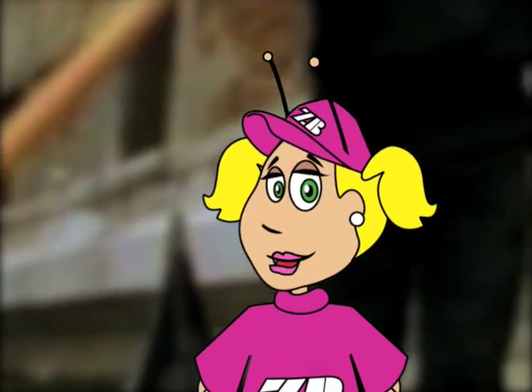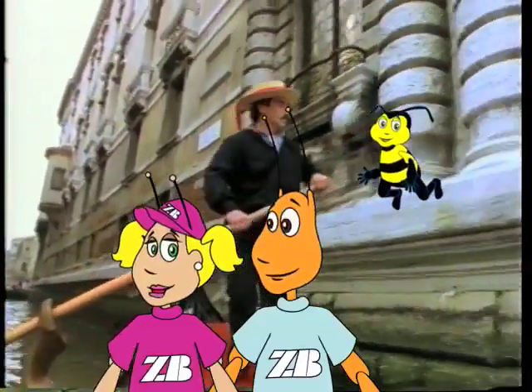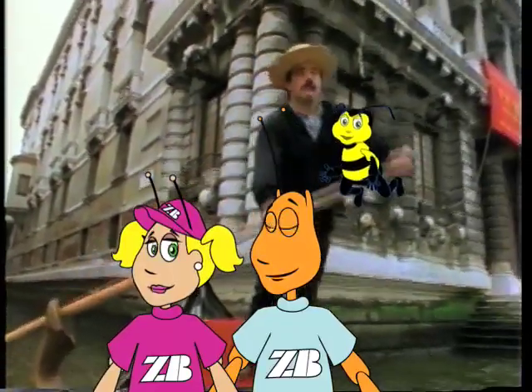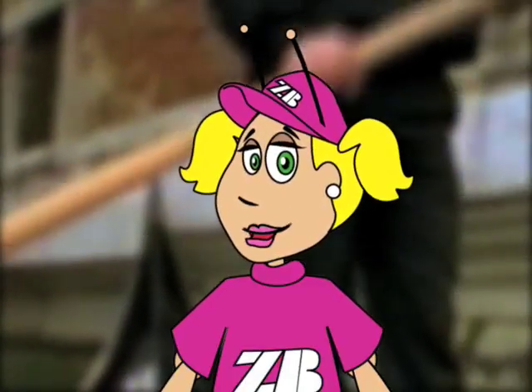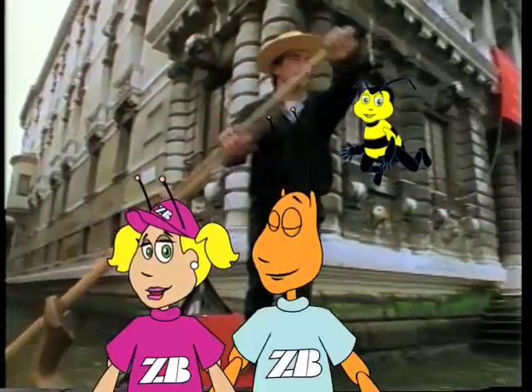I knew it! Here we are in Venice, Italy, where gondolas are the way people travel up and down the water canals to get to work and school and to see the beautiful old buildings. Gondolas are the only way to get from place to place in Venice because there are no roads.